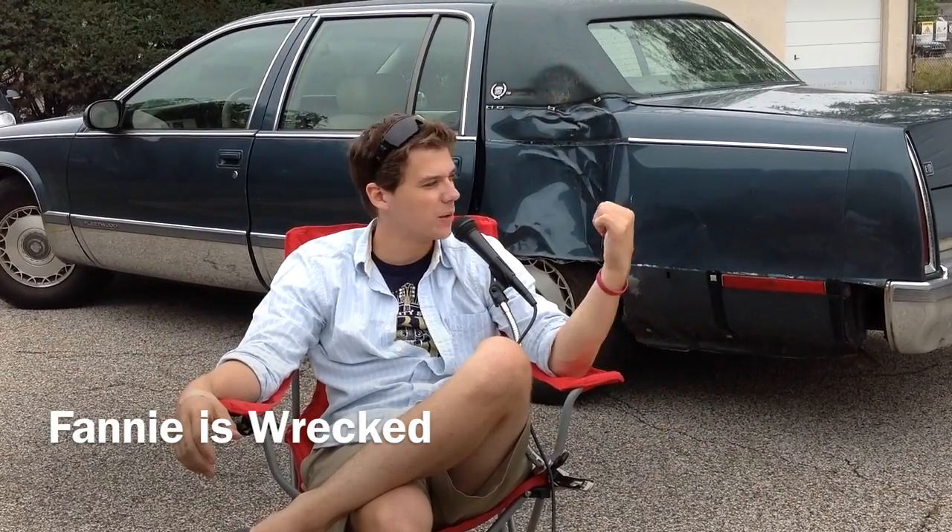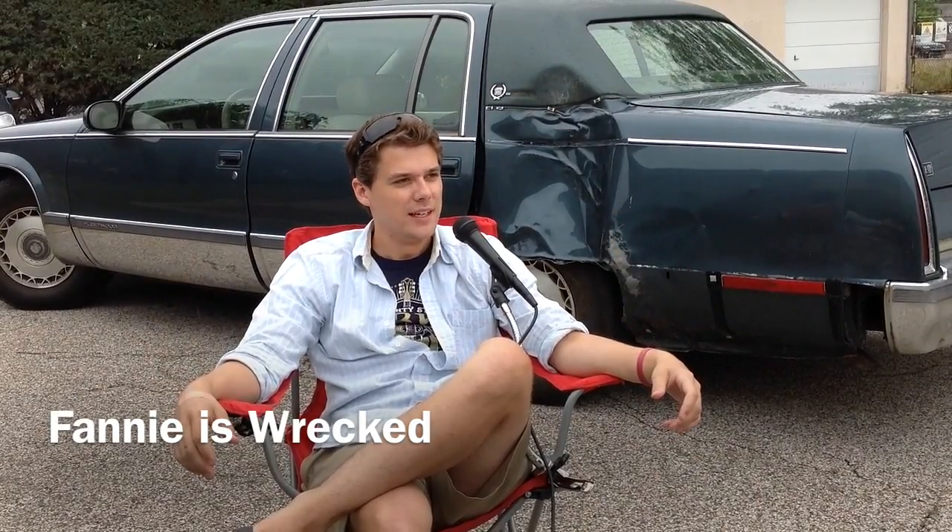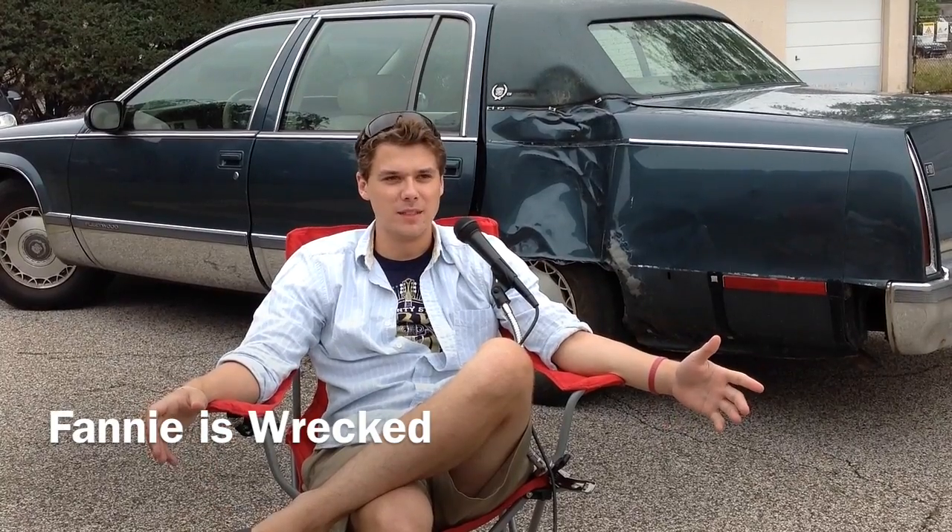Hi everyone, I'm Brett. We're sitting out here with Fannie the Fleetwood. I've had this car for about three and a half months in total.